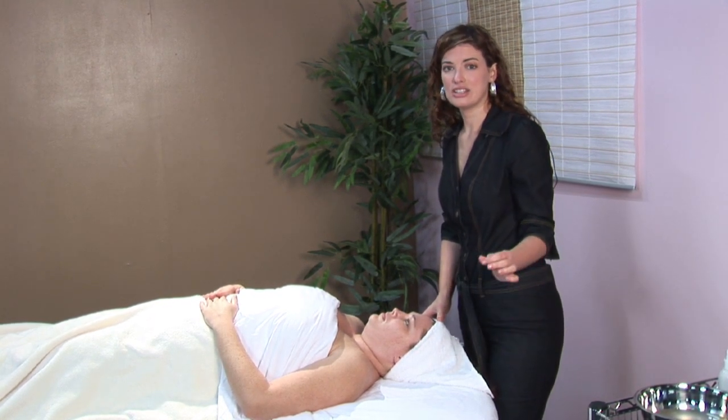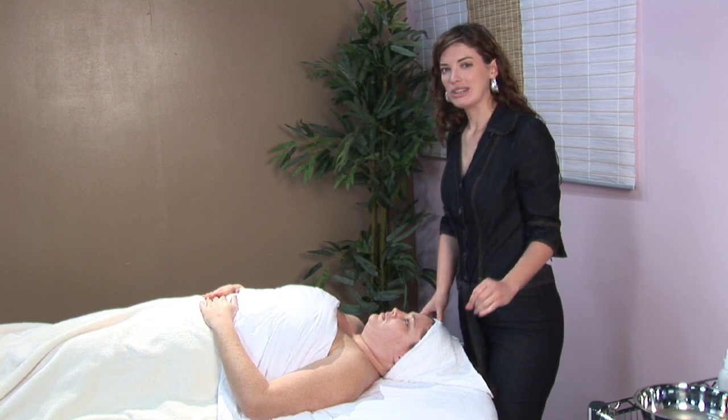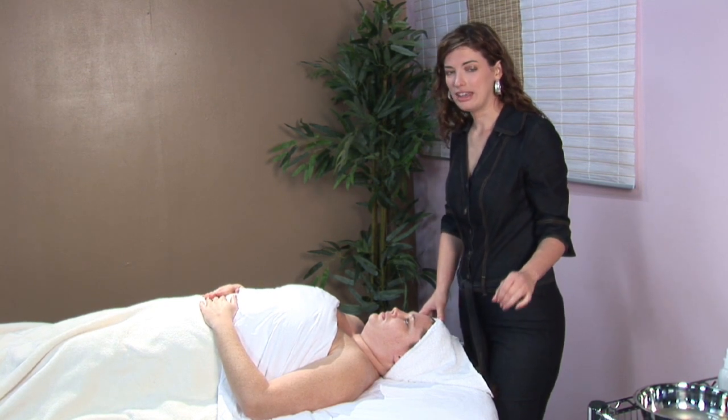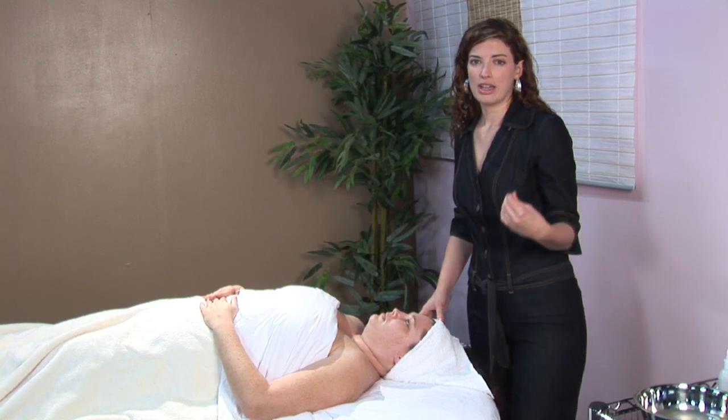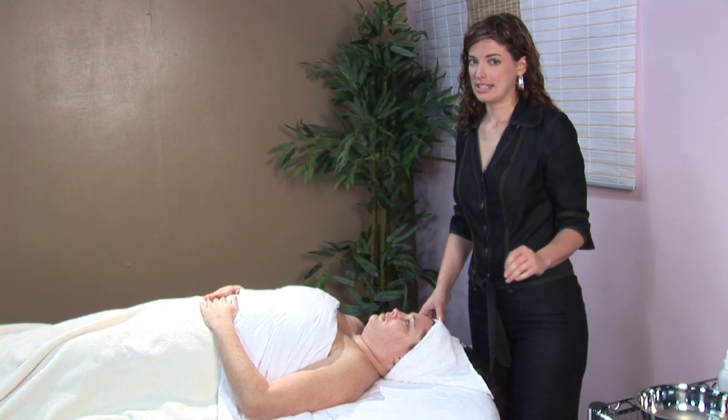Now know this — oily skin stays younger looking longer, so it doesn't necessarily have to be a bad thing if you know how to take care of it properly. I'm going to take you through a few steps to show you how to take care of your oily skin on a daily basis.